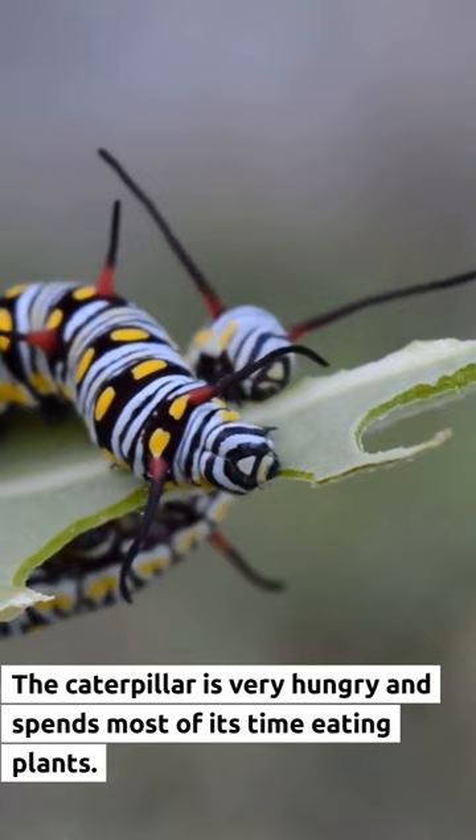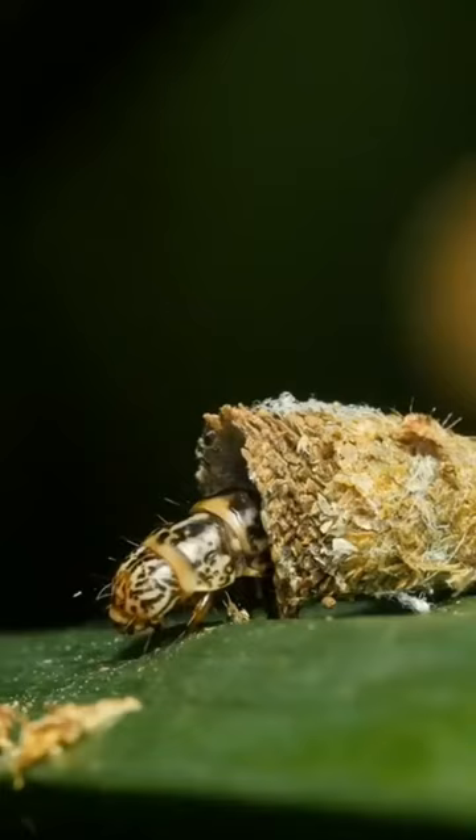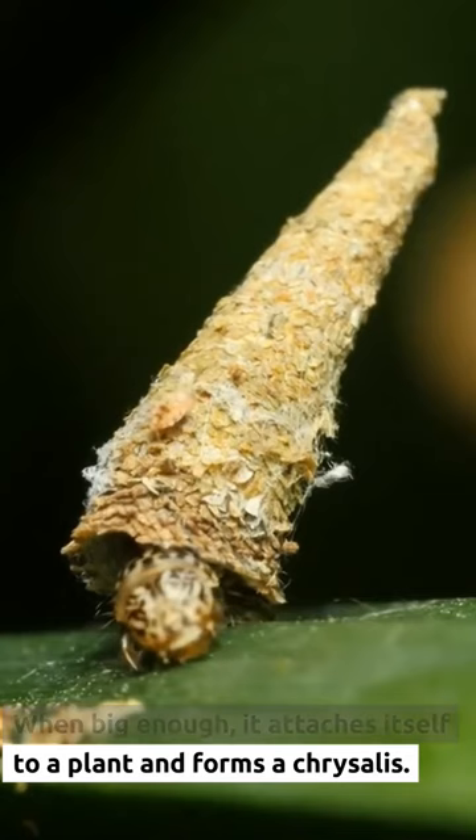The caterpillar is very hungry and spends most of its time eating plants. When big enough, it attaches itself to a plant and forms a chrysalis.